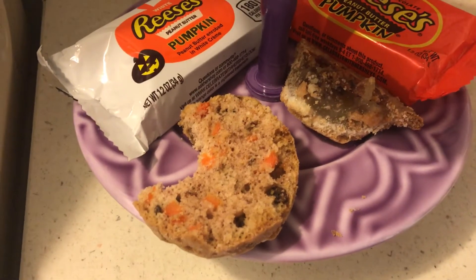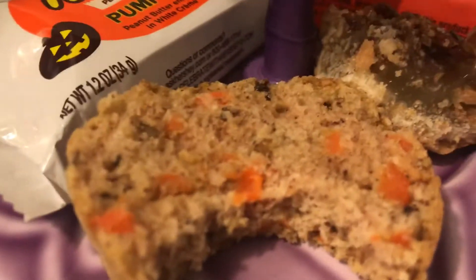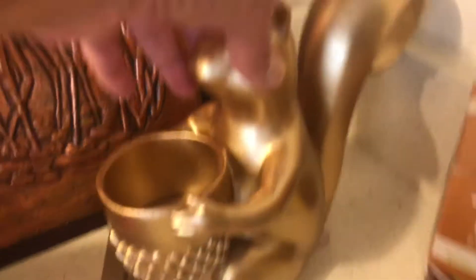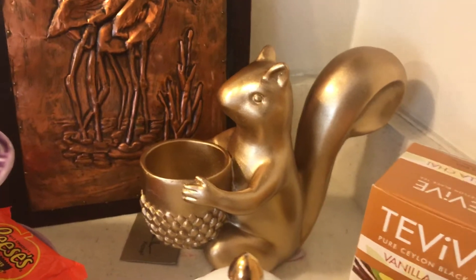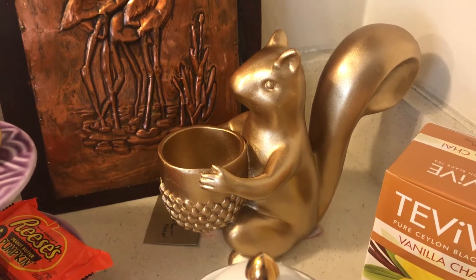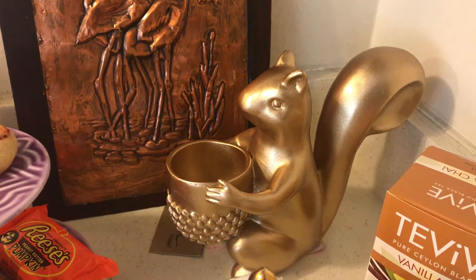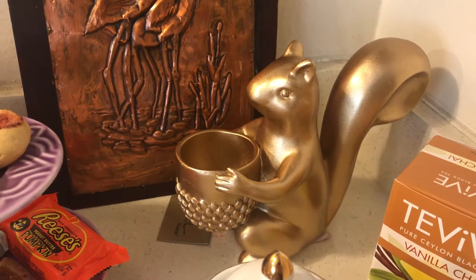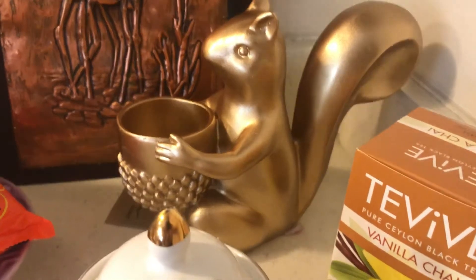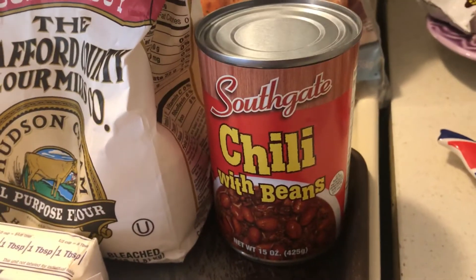The carrot bread is so yummy and it was so cheap — I used up my leftovers to make it. I also bought this cute squirrel decoration for Thanksgiving at Marshall's, and by the way Marshall's is the same as TJ Maxx, so if you don't have Marshall's check that out. Okay, so three emergency meals: I bought this chili at Dollar Tree.